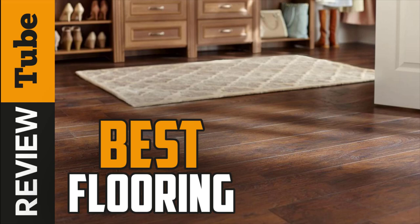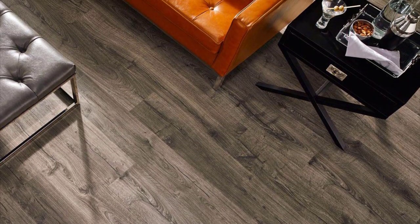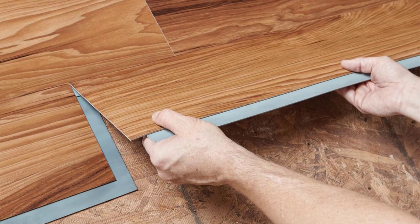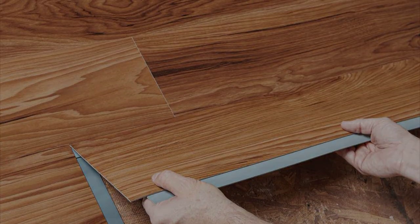Are you searching for flooring but can't decide which one to buy? In choosing which permanent covering to install on your floor, there are things you should take into account before starting your do-it-yourself project or calling a contractor. Think about not just the appearance but most importantly the cost, installation, and maintenance.